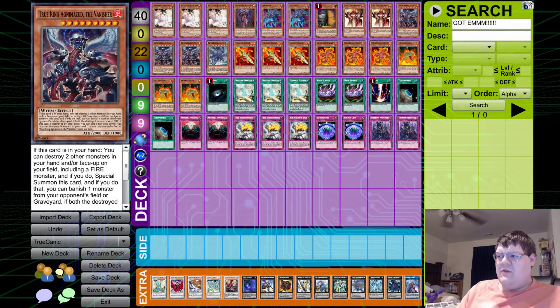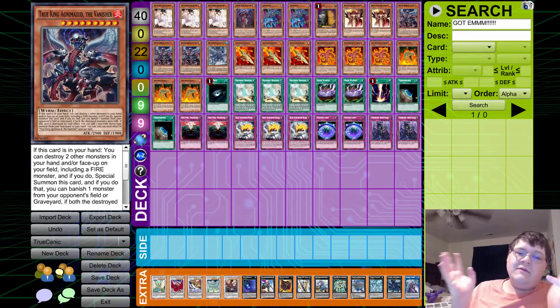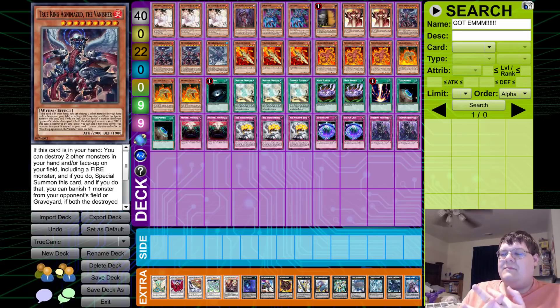One of the more interesting things we try to do on this channel is discuss and credit innovation. This is the first-place deck profile from my locals last week. I didn't get the chance to film the IRL deck profile — I actually ended up leaving locals to go buy a new chair after doing really bad with Spirals. This is the deck that ended up getting first place out of, I believe, 20 people.